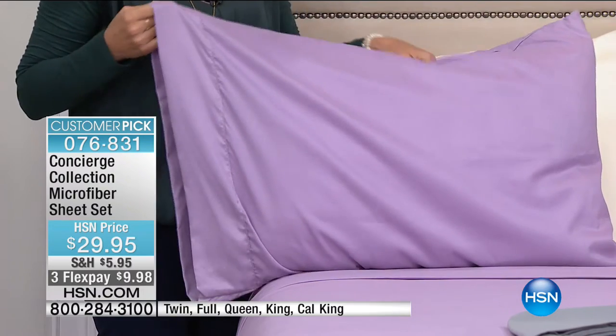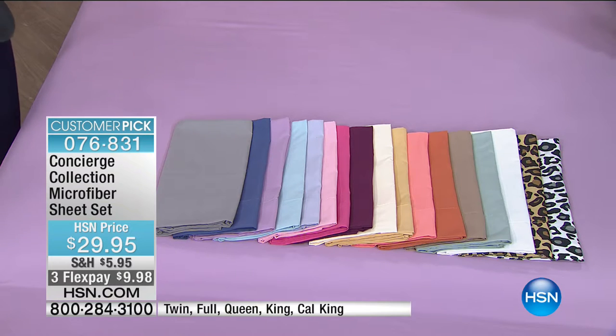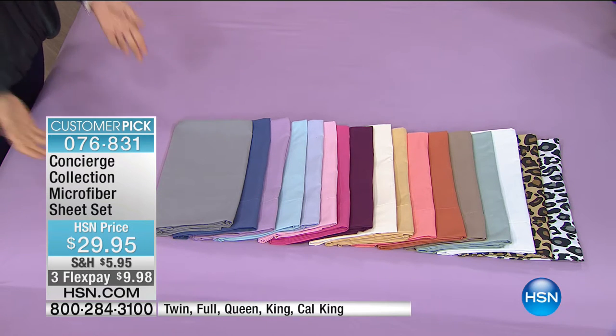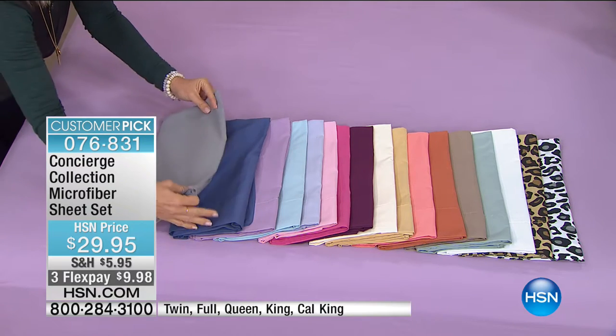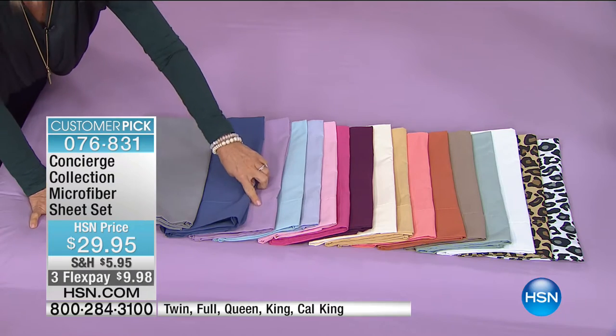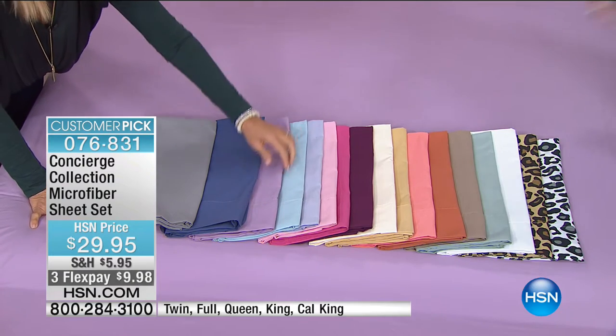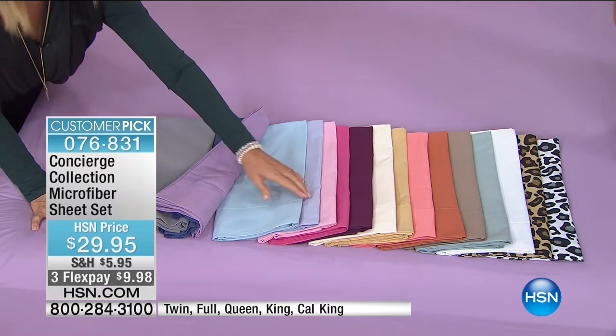Let's go through some colors so everybody can start making their selections — there are a lot of them, like 11 or more. This is our largest color palette. We have it in platinum, which is a soft gray. Here's your blue — it's almost like a denim blue. Then we have the lavender and a beautiful light blue.